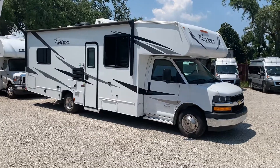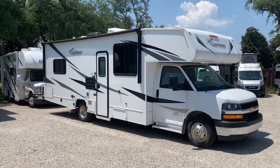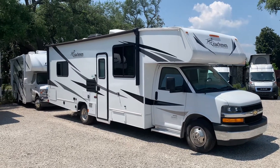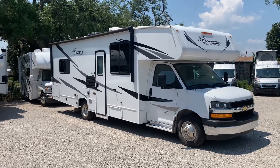Last we have the Class C motorhome. With more space than a Class B and easier to maneuver than a Class A, the Class C is the sweet middle ground you may be looking for. Perfect for small families on road trips, the Class C gives you the ability to travel just about anywhere you'd like with the right amount of comfort.